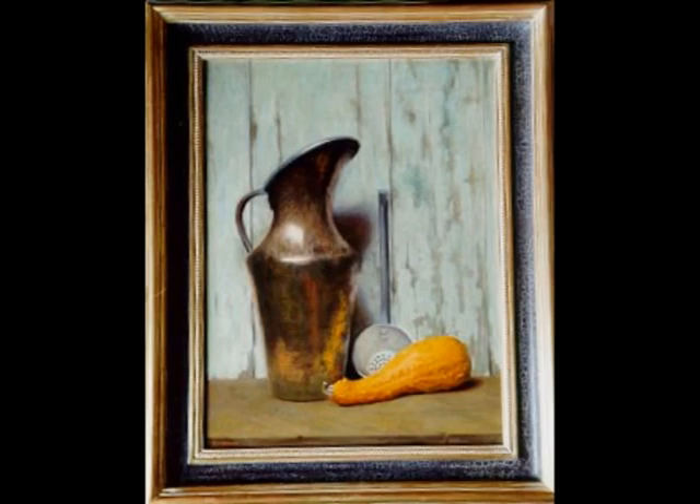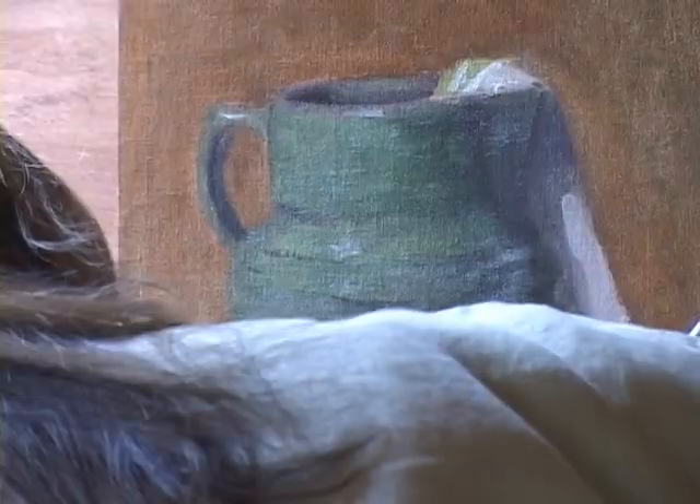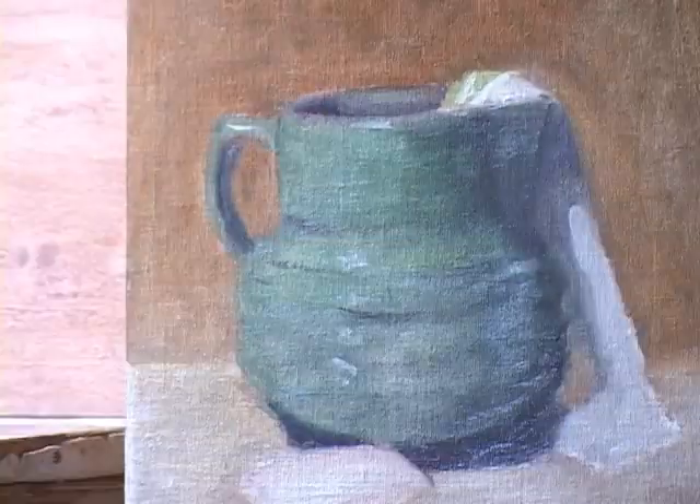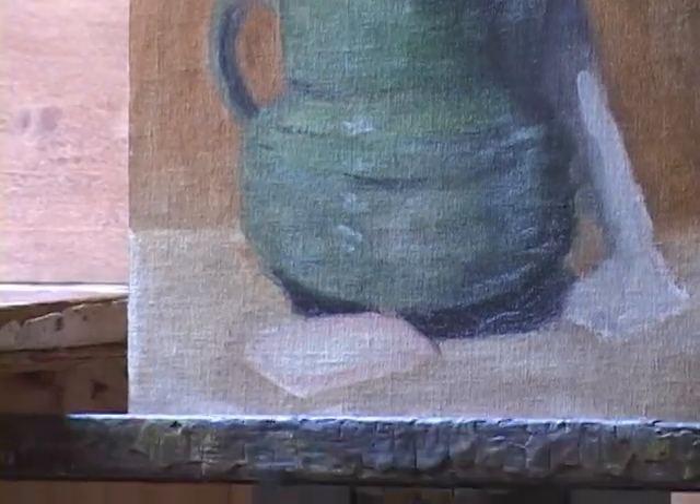But I'd come back the next day and I'd do it again, and I would do it again, and I finally got so that I could do it pretty well. Now I can set up almost anything and end up with a painting that looks really good. Get it around the soap — you can see already it's just starting to curve under just a little bit.